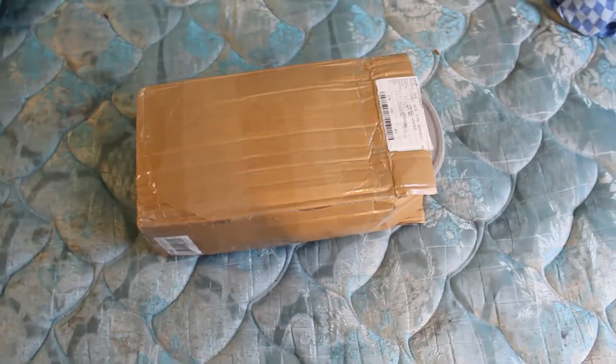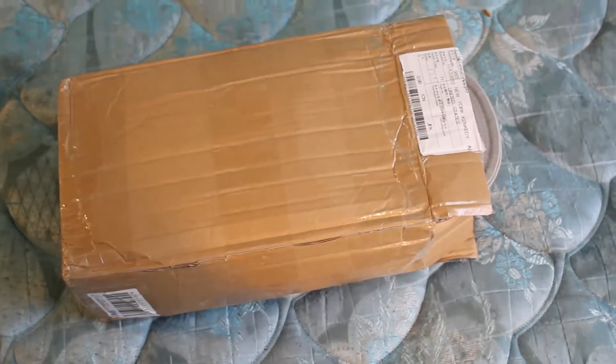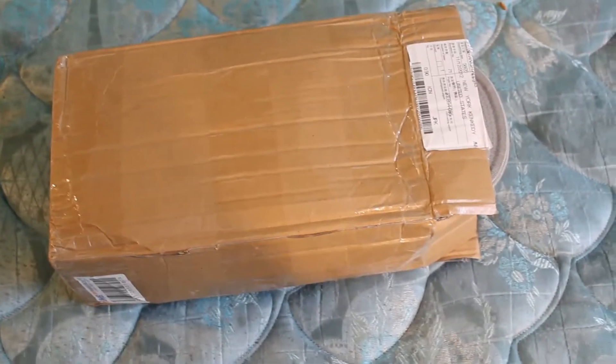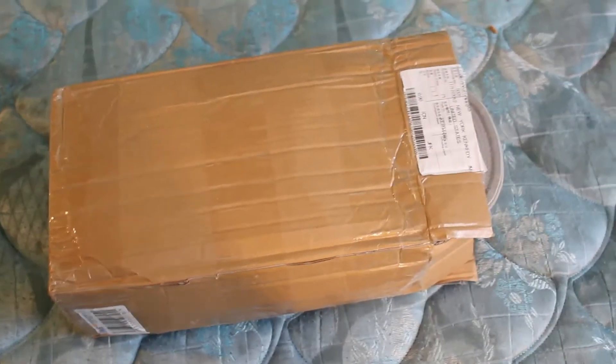What's up guys, this is my second package from WholesaleBusinessCN.com. I just received it today — it came yesterday, but we weren't here to get it. But it's here now, and we got three things in here, so let's see what they are.